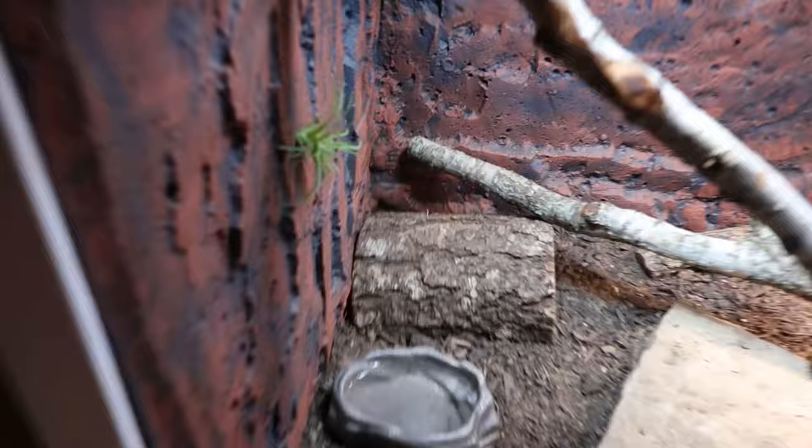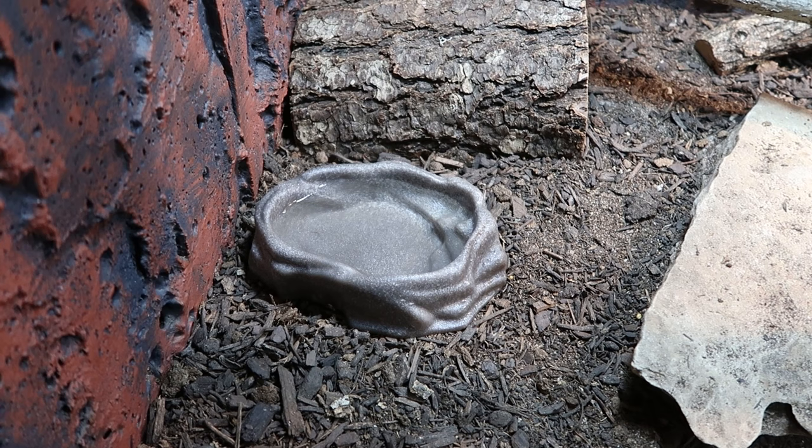Next up is water. A lot of bearded dragons don't drink from a water bowl because they get most of their moisture from what they eat. That said, it's definitely good to provide a water bowl — you never know when your bearded dragon might get really thirsty and need it. A lot of people don't offer one since bearded dragons rarely drink from bowls, getting their hydration through their food.